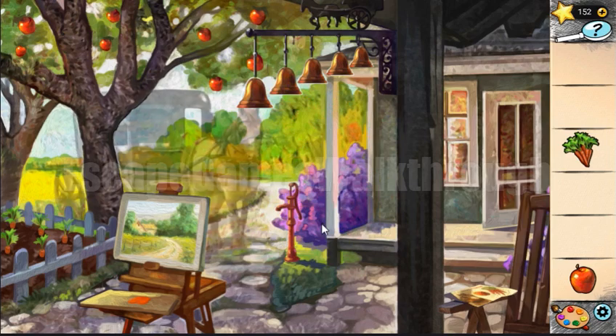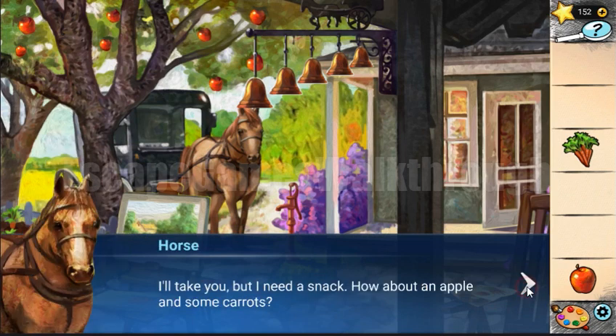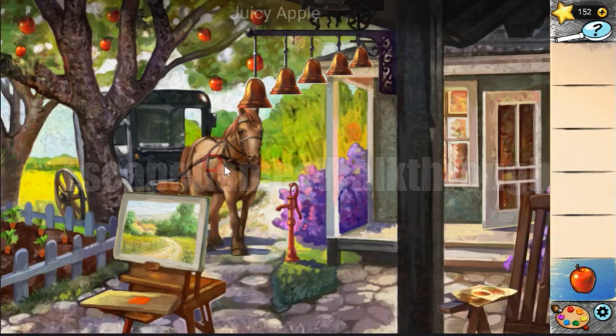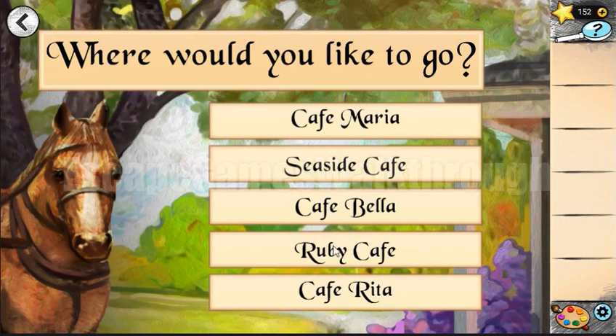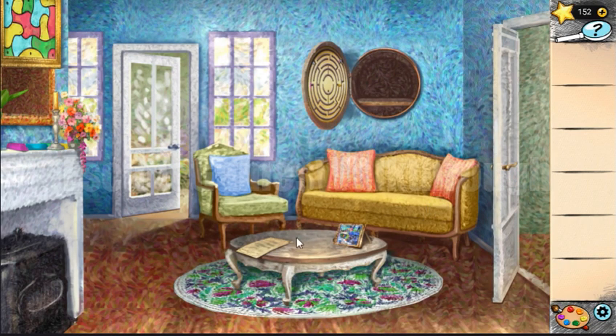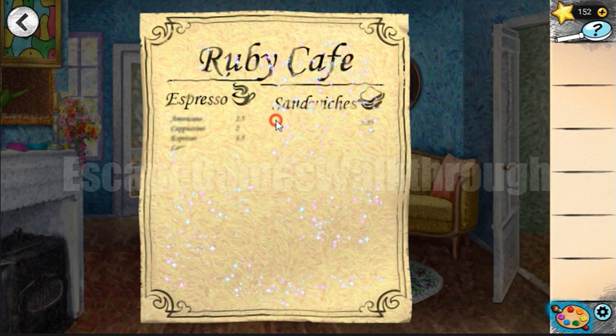The horse has arrived — let's feed it with carrot and apple. Now we need to take a ride. We need to tell the correct location, and the hint for this is on two papers: this painting and this menu. It's not finished yet, but we have paint so we can paint it and complete it.